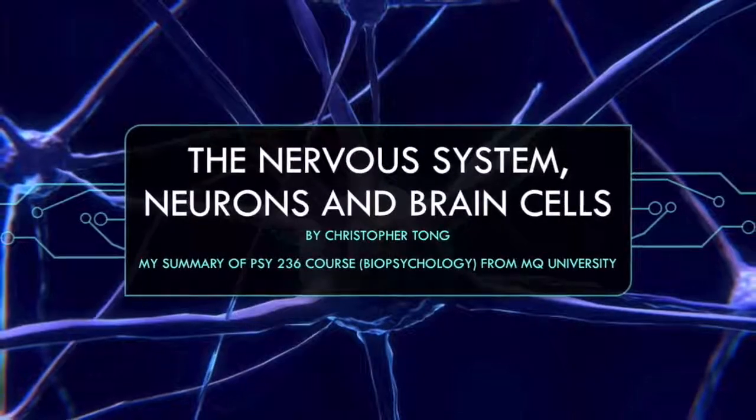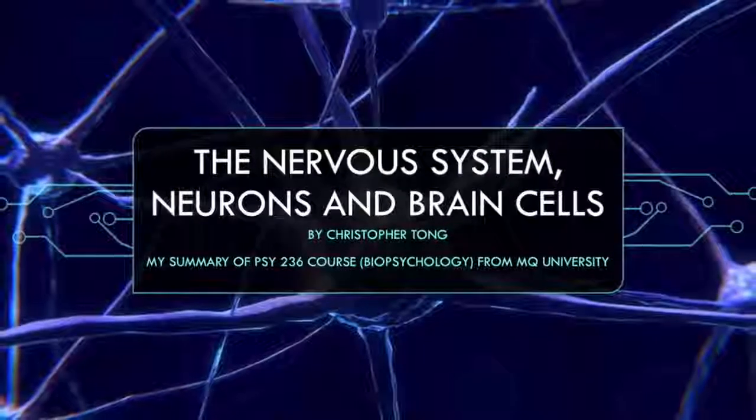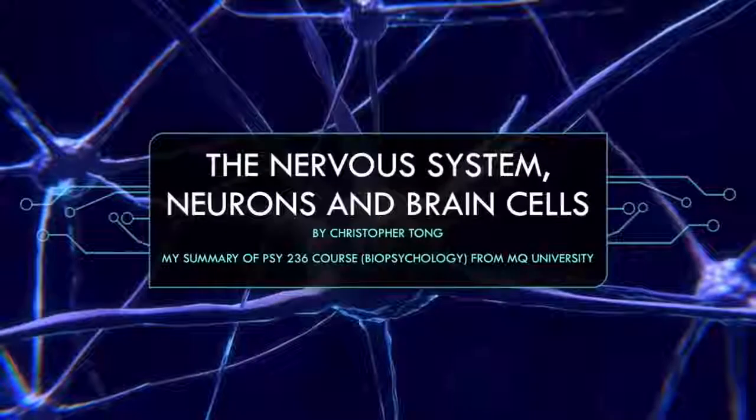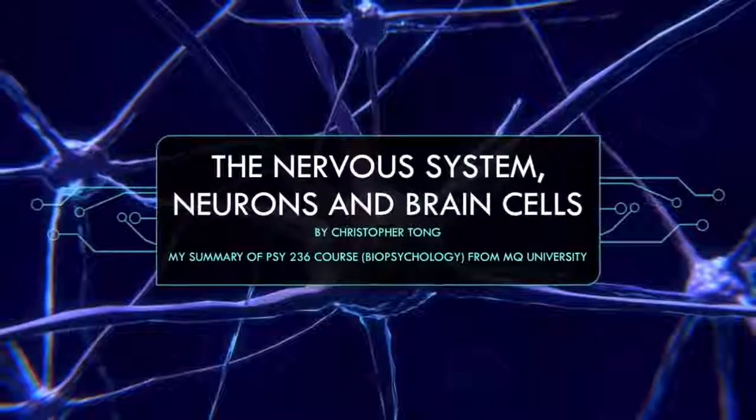The Nervous System: Neurons and Brain Cells. This is a quick video on the nervous system, brain cells like neurons and glial cells, and protein production.